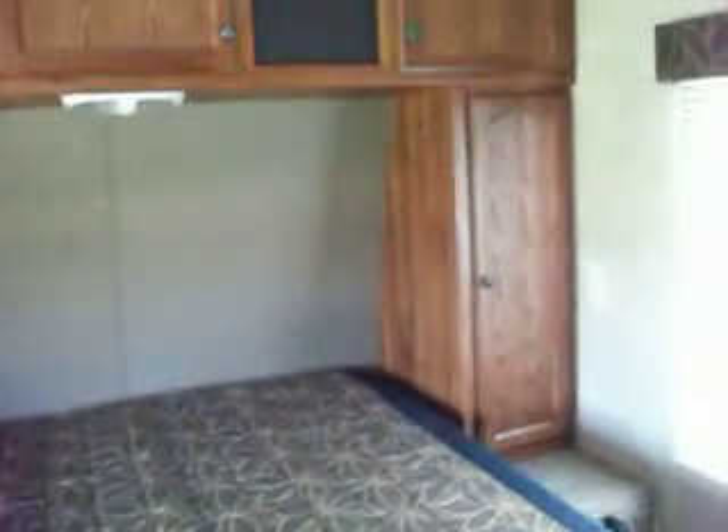Carpeted in the bedroom area with storage above, both sides and above the bed — walk-around. The trailer also has a little laundry chute, you might call it, that goes down into the storage area.